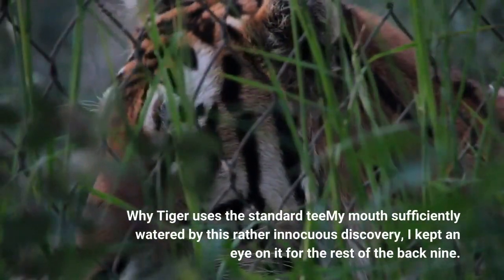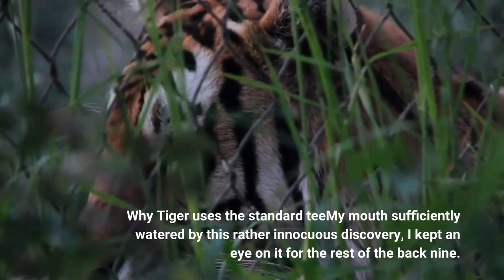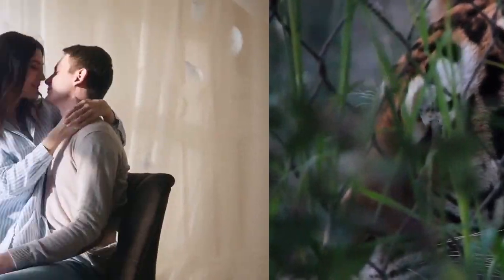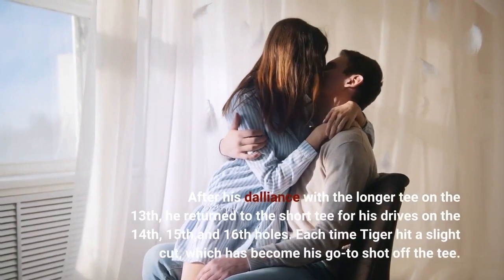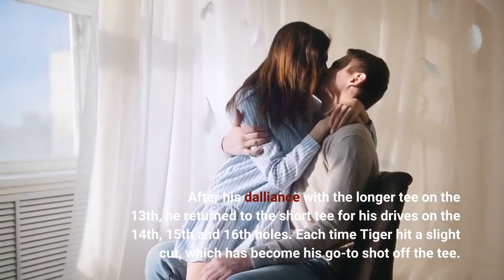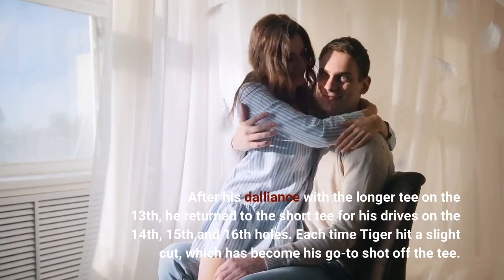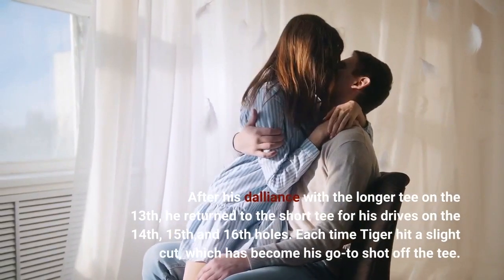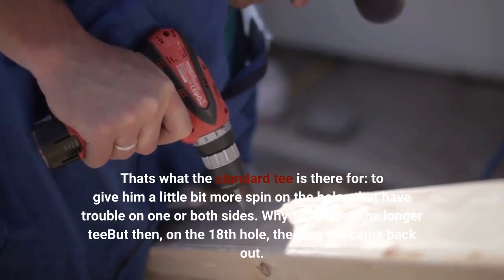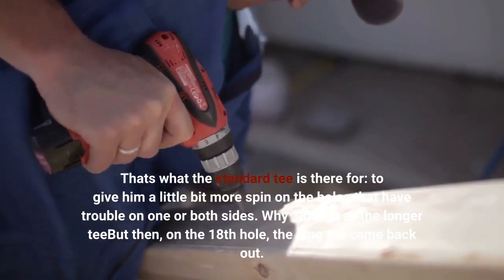My interest sufficiently piqued by this rather innocuous discovery, I kept an eye on it for the rest of the back nine. After his drive with the longer tee on the 13th, he returned to the short tee for his drives on the 14th, 15th, and 16th holes. Each time, Tiger hit a slight cut, which has become his go-to shot off the tee. That's what the standard tee is there for — to give him a little bit more spin on holes that have trouble on one or both sides.